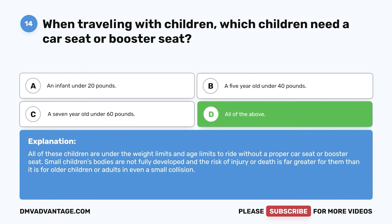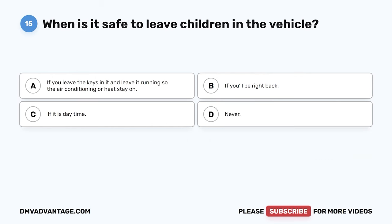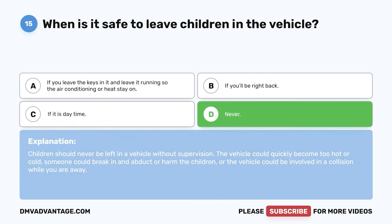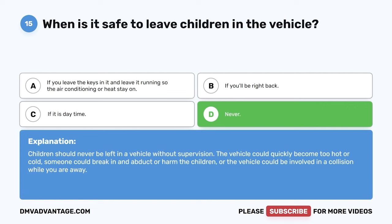Question fifteen. When is it safe to leave children in the vehicle? A. If you leave the keys in it and leave it running so the air conditioning or heat stays on. B. If you'll be right back. C. If it is daytime. D. Never. The correct answer is D, never. Children should never be left in a vehicle without supervision. The vehicle could quickly become too hot or cold, someone could break in and abduct or harm the children, or the vehicle could be involved in a collision while you are away.